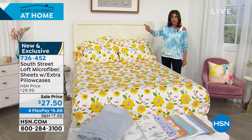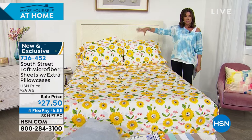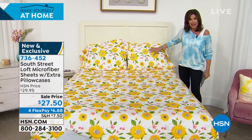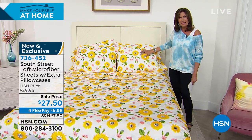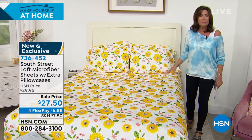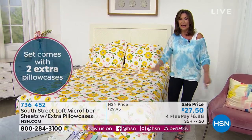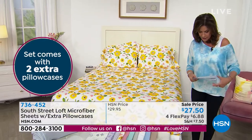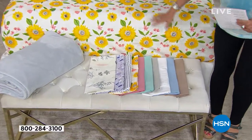You're going to get the flat sheet, the fitted sheet, and your pillowcases — one if you order the twin or twin XL, two if you order the full, queen, king, or California king. We're also going to give you an extra set of pillowcases for a price of $27.50. Most of us don't just have two pillows anymore, we have four. A lot of times just for the pillowcases we'll charge $19.95, so it's a great day to get some fresh bedding and beautiful designs. Look at the sunflowers — isn't it just gorgeous? I love the way this looks.